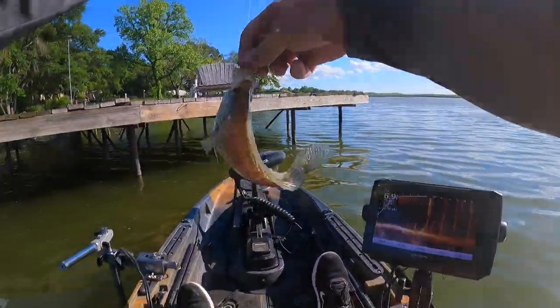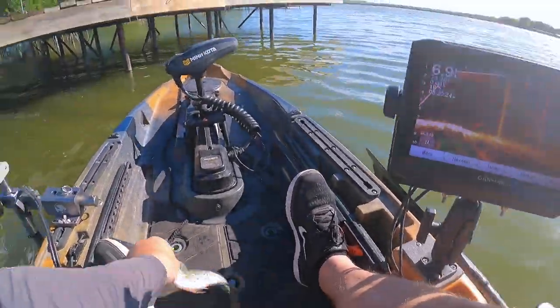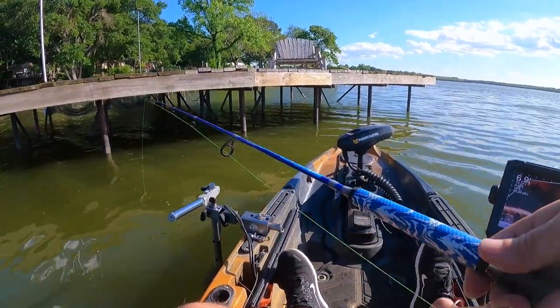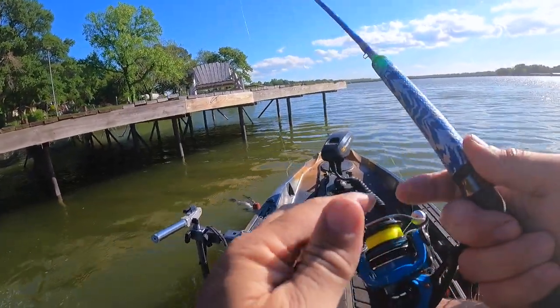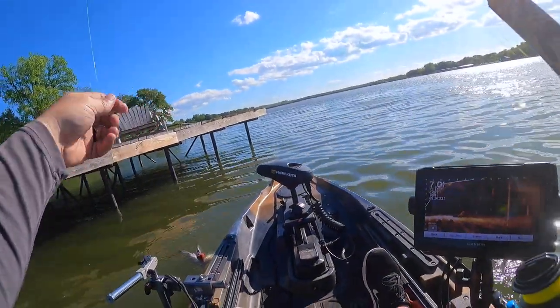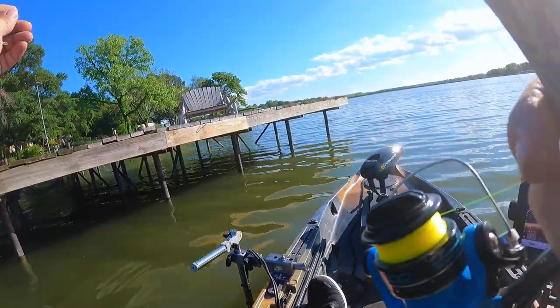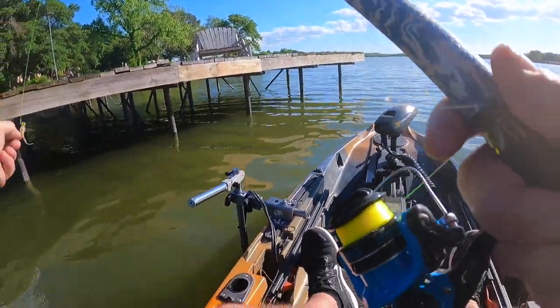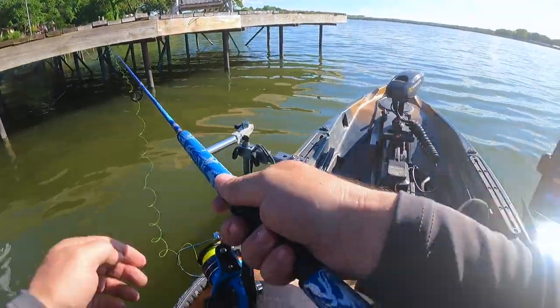That one is a little small — I'm not going to keep a small one when I don't have to. No use. There's plenty of big ones. Here we go. Got that wind howling at us. And if you get a really good shoot on a dock, odds you're going to get into that net are too good.